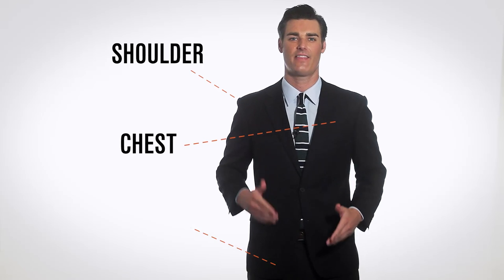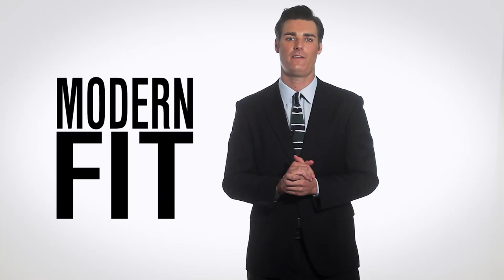Thanks Kevin. We also know a lot of guys like me who need a little bit more room in the chest, shoulders, and thighs. So we designed the modern fit for you.